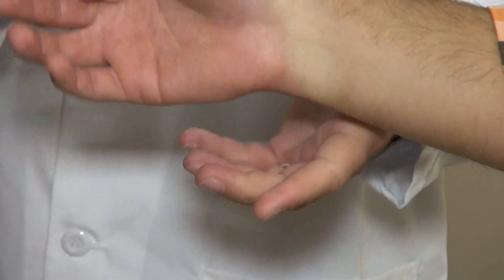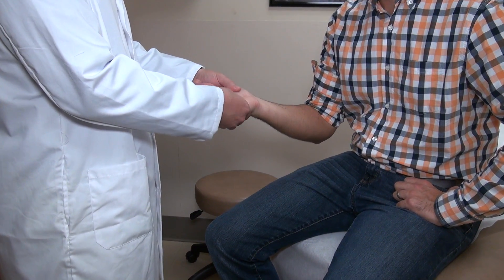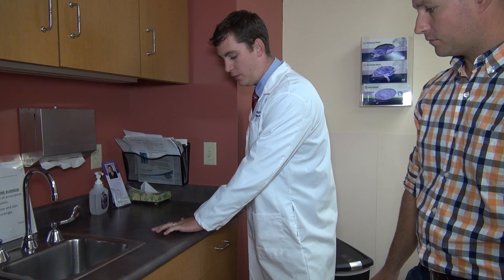People with Dupuytren's make extra fascia, which is the root of the problem. By making extra fascia, it can cause contractures of the fingers. The first signs a person may notice are nodules or cords in their palm. As the disease progresses, you may not be able to lay your hand flat or fit it easily in your pocket.